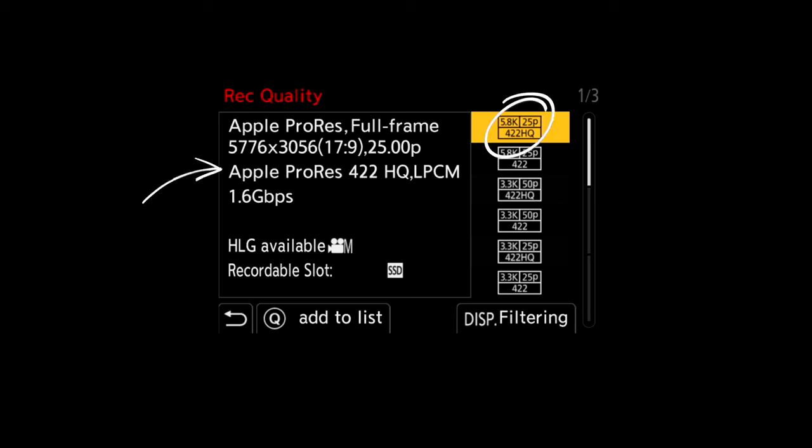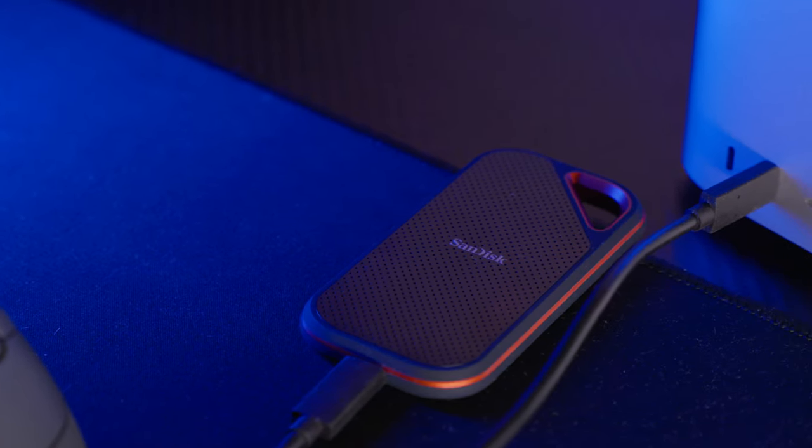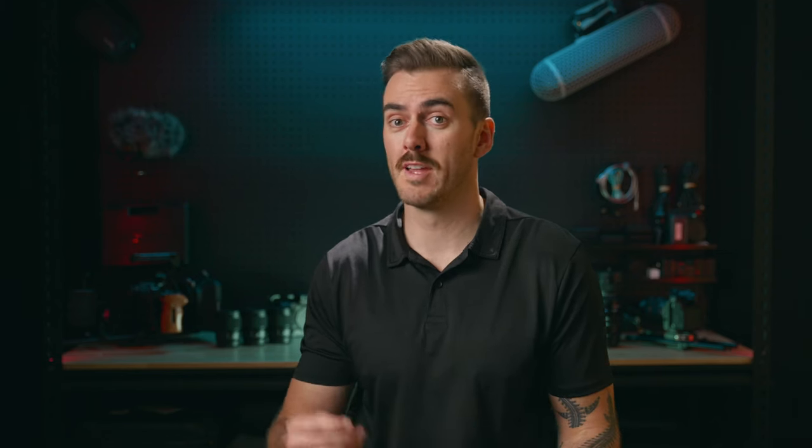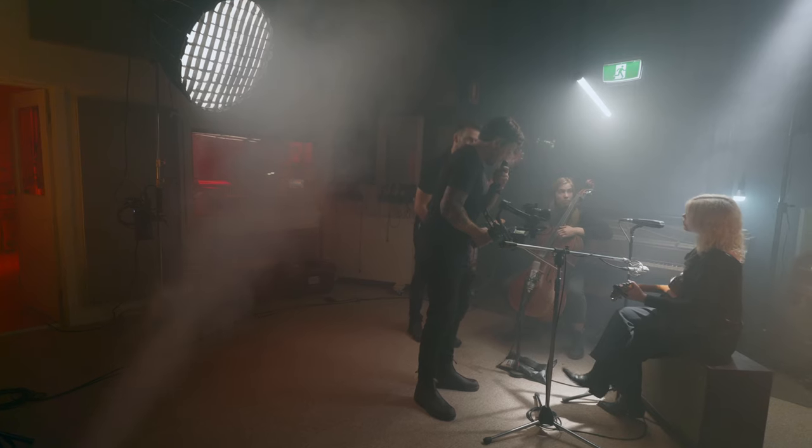However, the caveat to that is that the file sizes are generally larger, which not only increases the need for bigger cards on your camera but also bigger drives in post. H.264 and H.265 are all most people and most users are going to need, but ProRes is an industry standard codec across multiple different cameras and multiple different editing softwares.